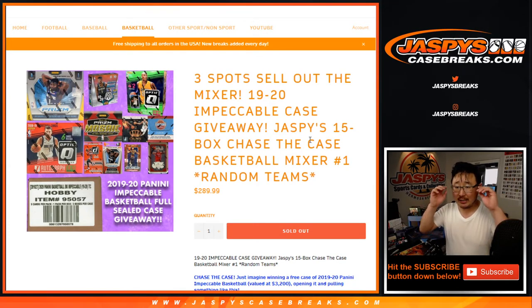Hi everyone, Joe for JaspysCaseBreaks.com coming at you with our Jaspys 15-box Chase the Case Basketball Mixer. You know what case we're giving away? A case of 2019-2020 Panini Impeccable Basketball. We're going to ship that to you sealed. You can sell it if you want to, but it might be a lot more fun to open it yourself.